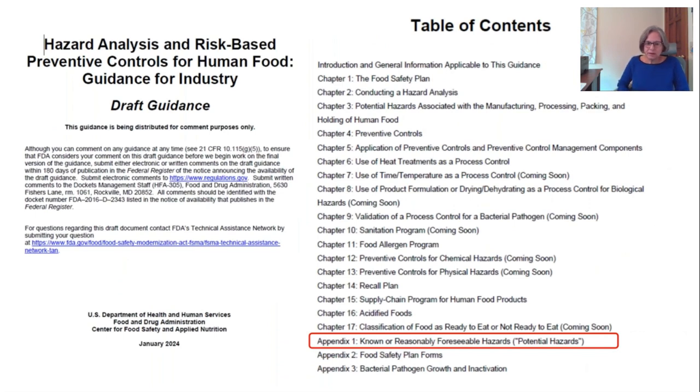So what happened recently? This is the screenshot of the first page of this guidance, which was newly published last month. On the right side is a listing of the table of contents — many chapters here, some of which have been completed and some still in progress, so there will be continual updates to this information. Notice as well there are a couple of appendices as part of this guidance. The biggest thing we've focused on in this revised guidance is the newly revised Appendix 1 — this listing of known or reasonably foreseeable hazards or potential hazards.